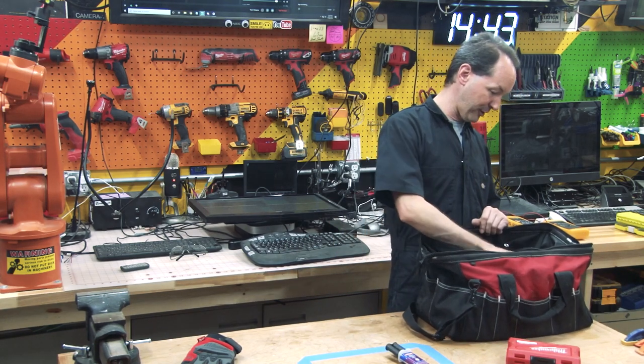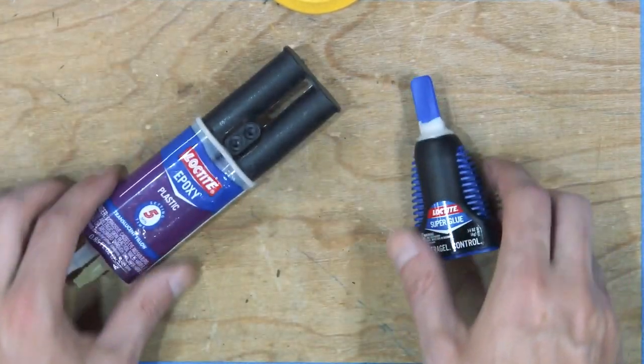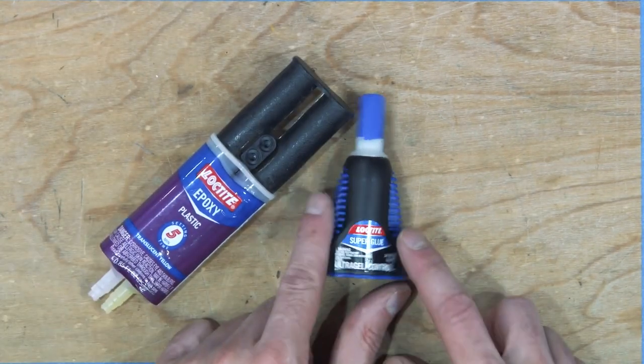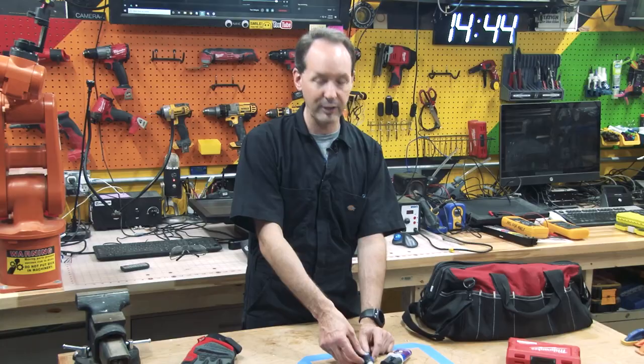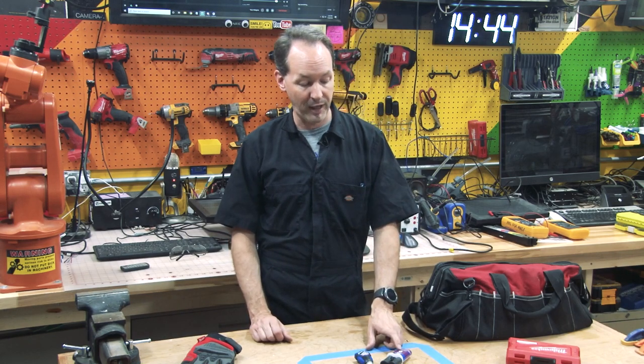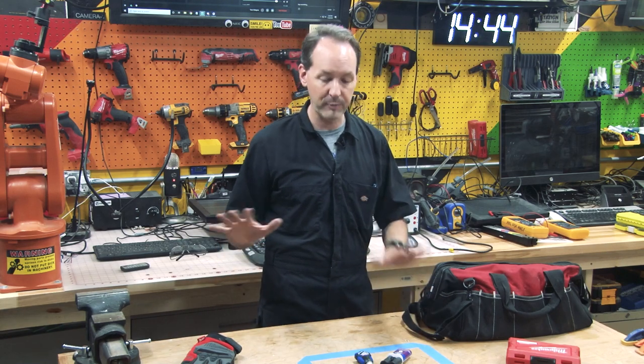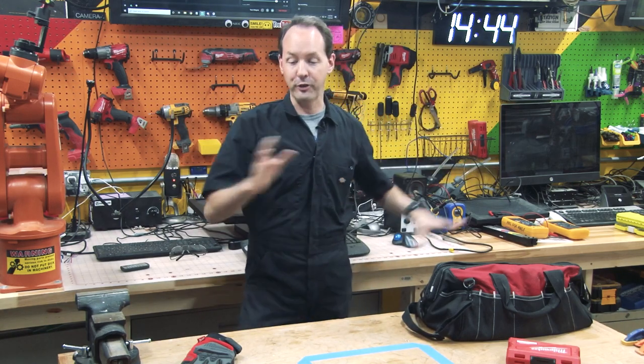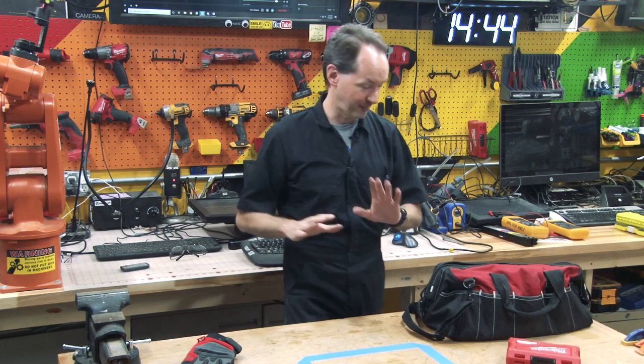Let's talk about adhesives. I keep a thing of five-minute epoxy and a thing of super glue in my toolkit. I like the Loctite Ultra Gel Control super glue because the way it's packaged, it can ride around in a side pocket and doesn't get moisture and explode in my tool bag. Some basic five-minute epoxy — you don't want stuff that takes forever to cure, and you don't want stuff that cures before you're done mixing it. Five minutes is a nice sweet spot for anything you're going to do on the side of the road. Like your grandpa taught you WD-40 and duct tape — we've got two analogs for that. We're in the future now.